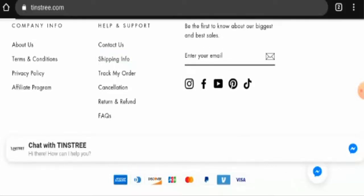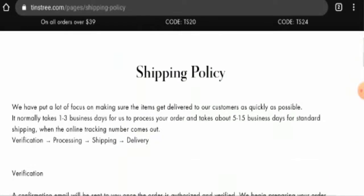Now let's check the shipping information. They have given the processing timing and the shipping timing here. The processing time normally takes one to three business days, and under standard shipping it takes five to fifteen business days.